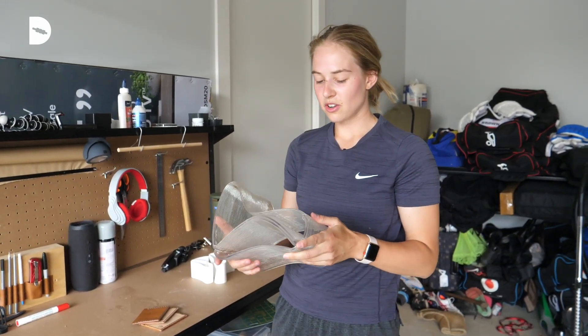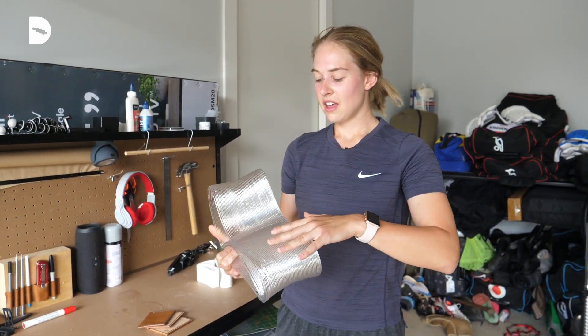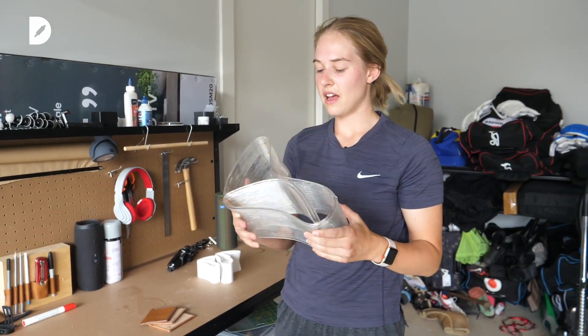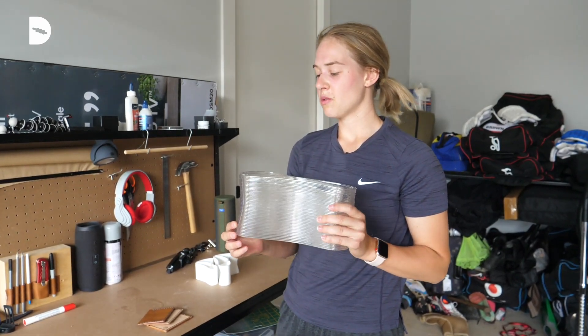My initial concept was around event furniture — trying to pair up with events, take all the waste from the punters, shred it up and then print out furniture for the punters, which would be really cool, but it's all conceptual at this stage.